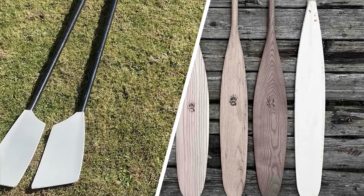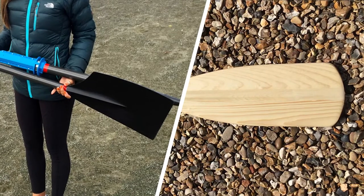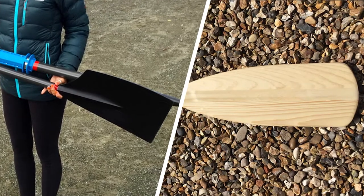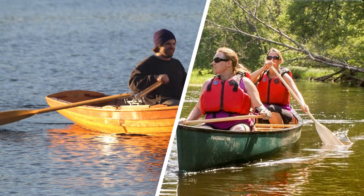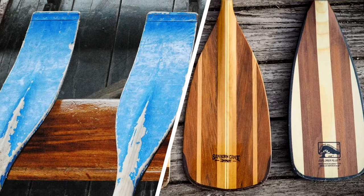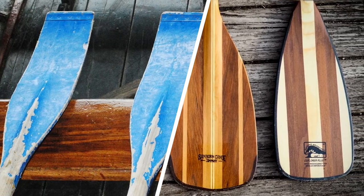Hopefully you now know the difference between rowing and paddling, as well as being able to tell your oars from your paddles. Remember that while many vessels can be paddled, you'll probably need some attachment to row one with oars. Another thing to remember is that if you're facing backwards as you propel yourself across the water, you're probably rowing — but if you're facing the way you're heading, you're likely paddling.